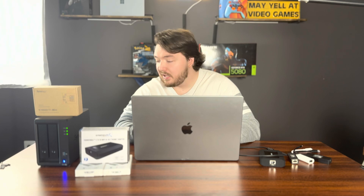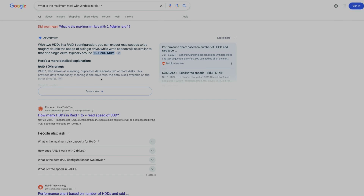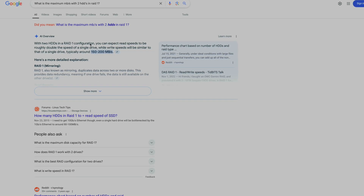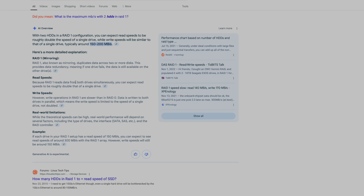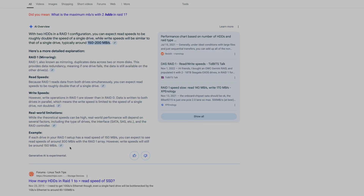That's when I started looking at what could really be bottlenecking my speeds. After digging through forums and testing different files, I realized something: my NAS only has two hard drives, and two hard drives in RAID 1 tops out at around 280MB per second. So even though I had a 10GB connection, my storage drives were the real limitation, at least for now.